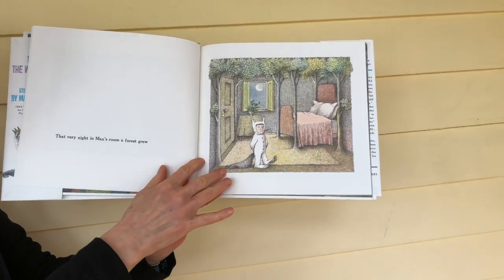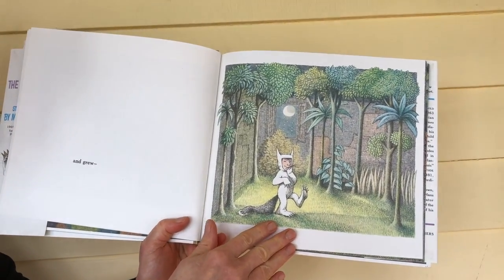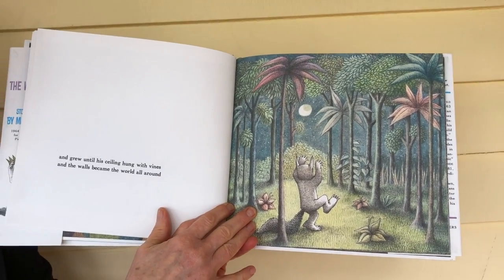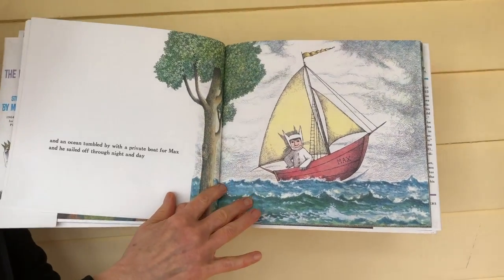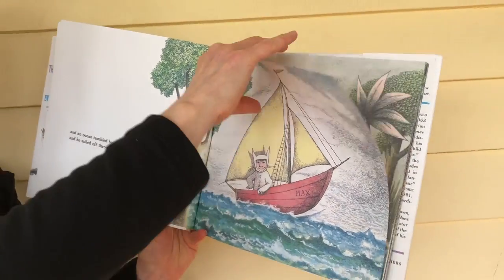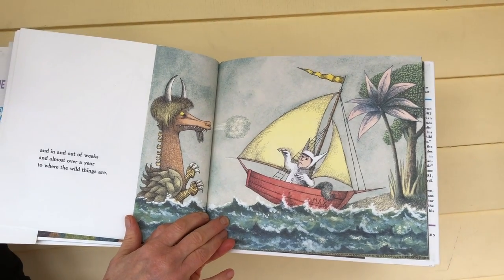That very night in Max's room, a forest grew and grew and grew until his ceiling hung with vines, and the walls became the world all around. And an ocean tumbled by with a private boat for Max, and he sailed off through night and day and in and out of weeks and almost over a year to where the wild things were.